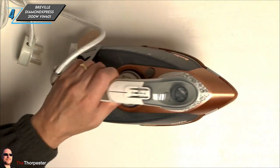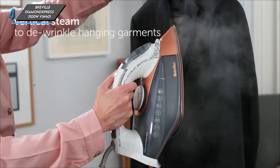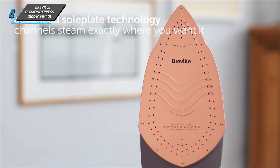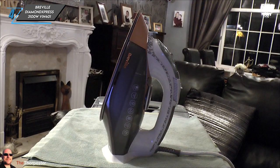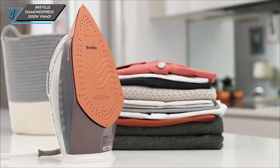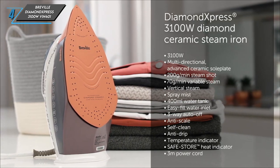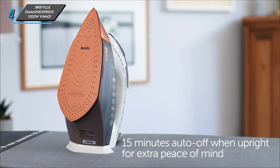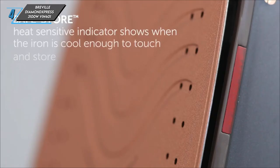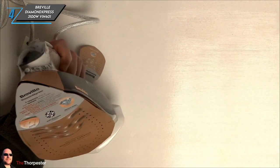Now, let's delve into the key specifications of the Breville Diamond Express 3100 WVIN401 Steam Iron. It's a corded iron with a weight of 1.63 kilograms, equipped with a capacious 400 millilitre water tank. Offering a steam rate of 70 grams per minute and a potent steam shot of 200 grams, with a power output of 3,100 watts, this iron delivers formidable performance and is a force to be reckoned with in the realm of steam irons.